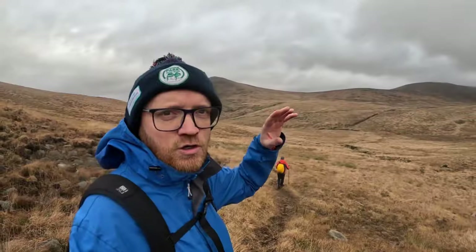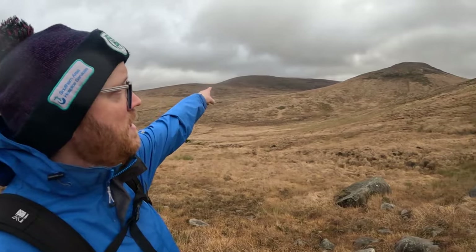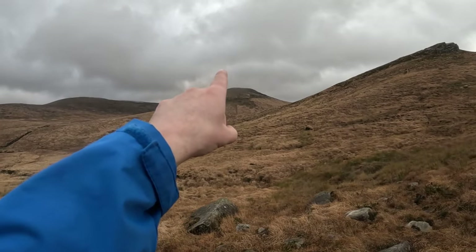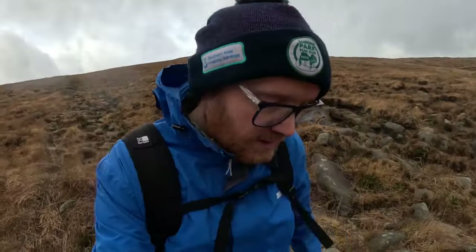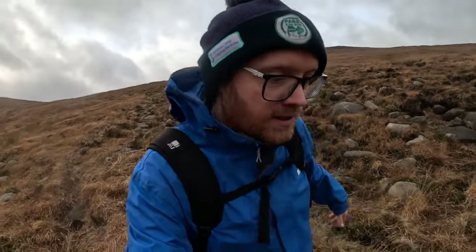Just a wee tour around here: Cock Mountain, Slieve Muck Moor and the lesser point. It's clearing up behind us, hopefully.